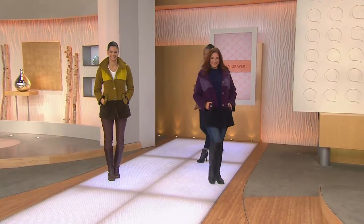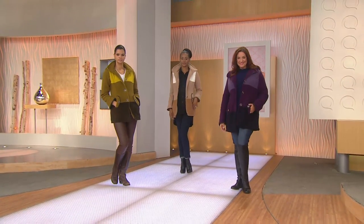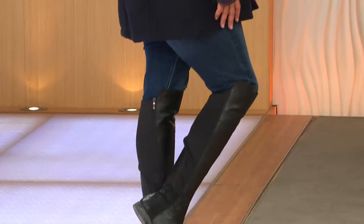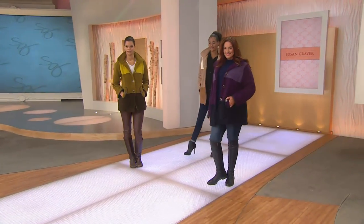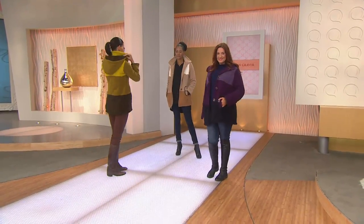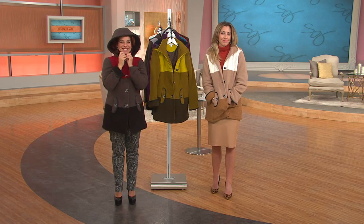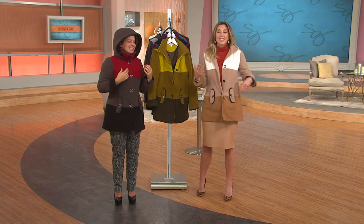We asked Carol to share her experience with Susan Graver for first-time QVC shoppers. Carol says: 'I've been satisfied with everything — the colors last, they don't fade, the materials don't pill, they always fit true to size, and they wash and wear like nobody's business.' We're so thankful for that testimony. This jacket feels like you walked out of the house with a blanket wrapped around you — so cozy.